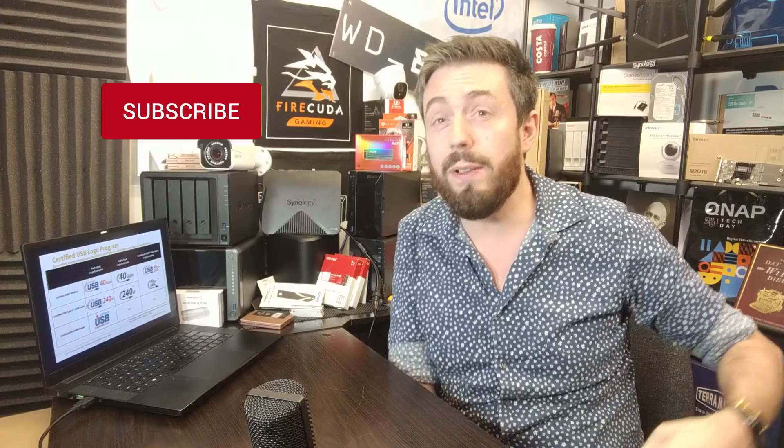This has been Data News of the Week, covering all the news of the week in one bite-sized chunk. If you enjoyed watching, click like, subscribe, or the bell to be notified about future videos. Next week we're going to be quite NAS-heavy, so stay tuned. Thank you so much for watching and I'll see you next week.